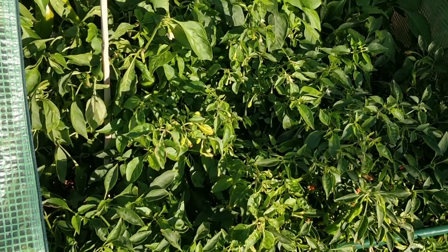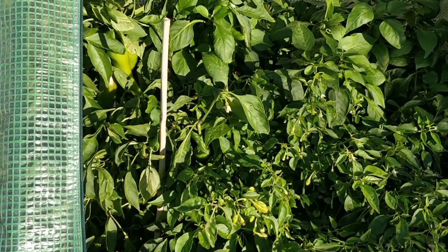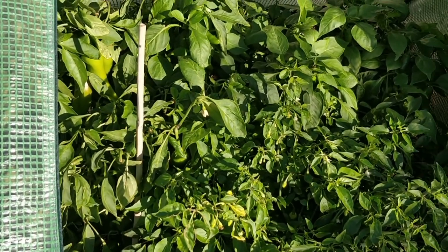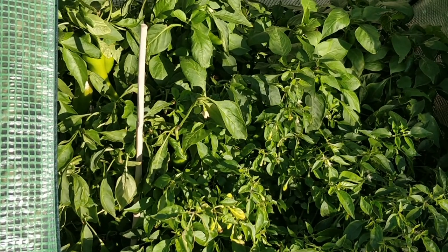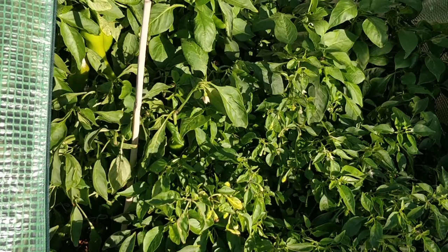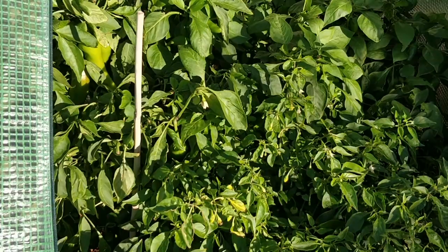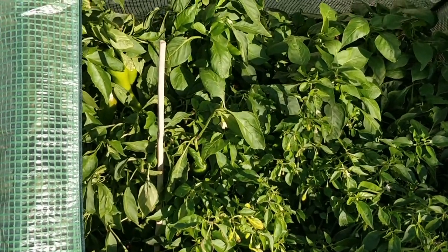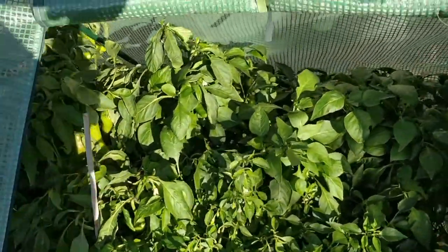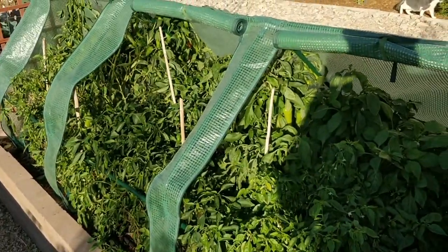That high phosphorus bloom fertilizer worked to get this thing flowering. I have it open during the day so maybe the bees get in there, maybe some ants or something pollinate those, and we're able to get a few habananda peppers. Hopefully they keep growing here even though it's getting cold, and we'll keep you updated on this whole bed for the rest of the winter.